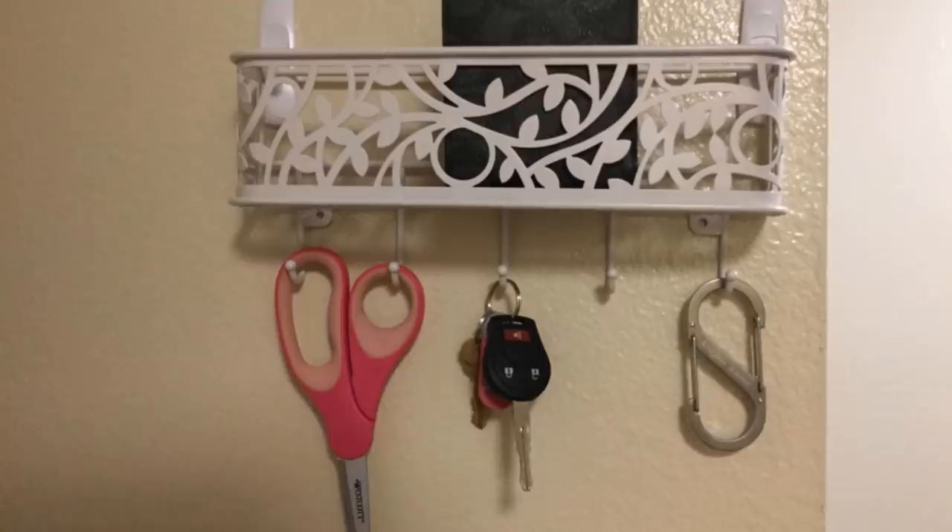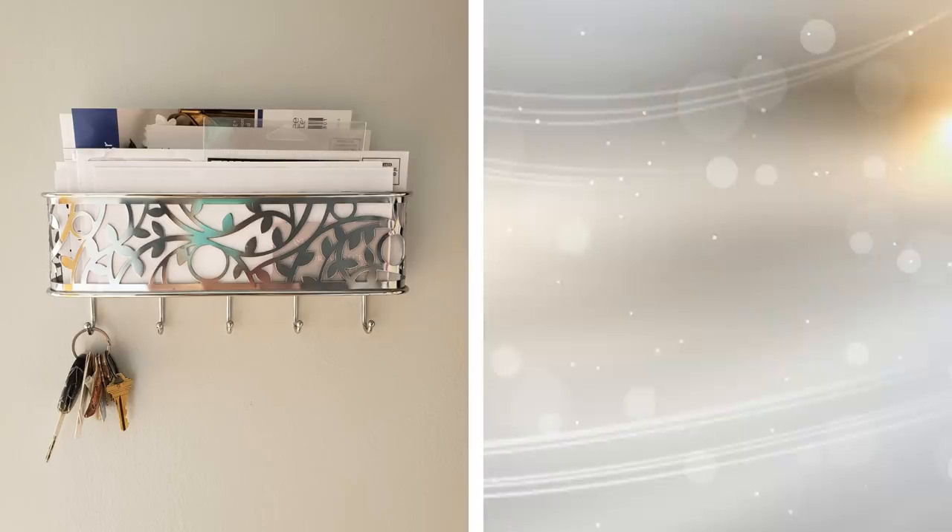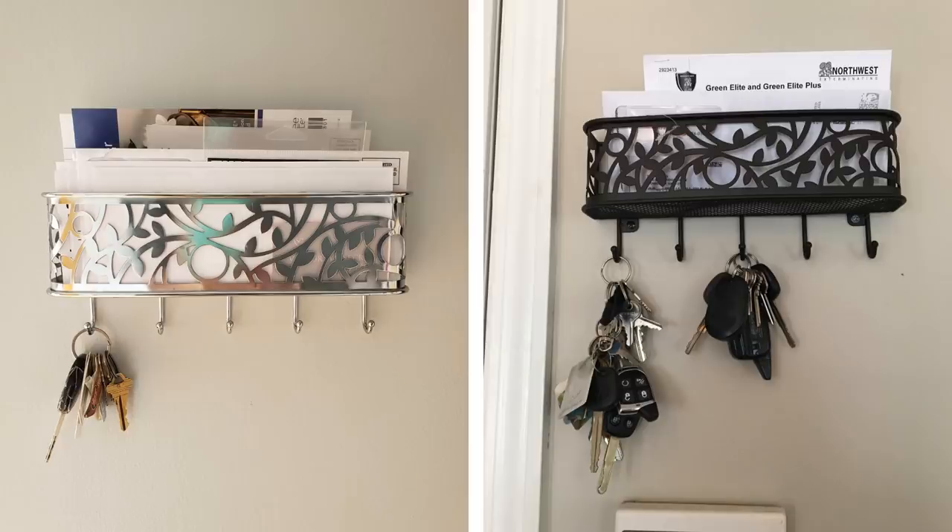Tip 13: Just like with keys, we tend to toss mail on the kitchen table when we come home. There are so many unnecessary letters coming in from the mail, and in an increasingly digital world, we have no use for letters. They're nuisances and a waste of paper, and they also make your home look cluttered. With a mail rack on the wall, you have neatly put your mail aside for whenever you feel like looking through them.